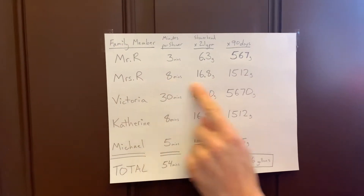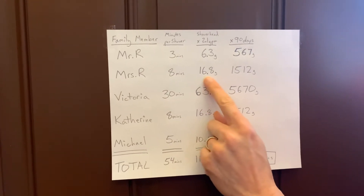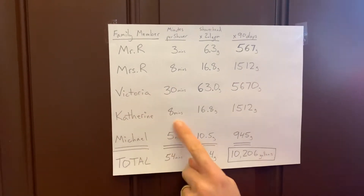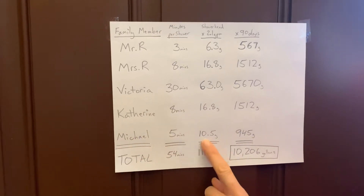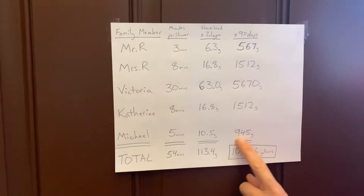Mrs. R was eight minutes, which is about 17 gallons of water every time she showers, which over three months would be about 1,500. Let's jump down to Catherine, because she had the same numbers. And Michael — five minutes a day — comes to about 10 gallons of water, which is just under 1,000.